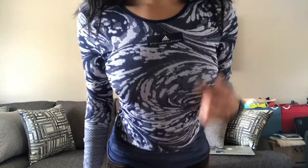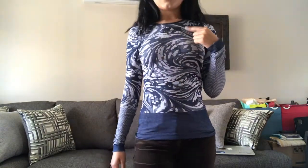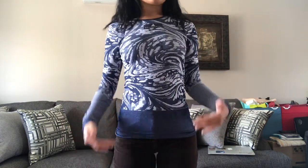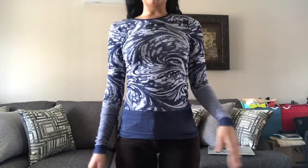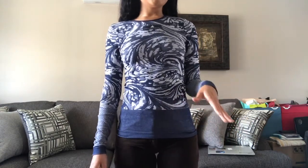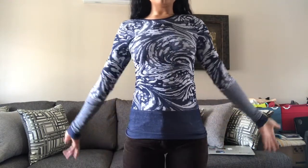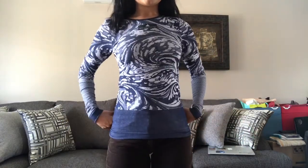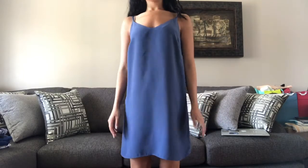Then I got this long sleeve workout top from the Stella McCartney collab with Adidas. I remember wanting the shoes from that collab and contemplating getting them for a while, but I didn't because I just don't invest much in shoes. This top is really nice though — blue is my favorite color and it would be great to wear on colder days when I go for runs. There's a nice cutout in the back but I do wear a sports bra underneath.